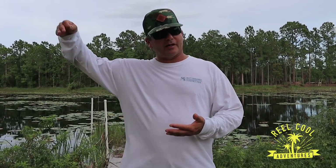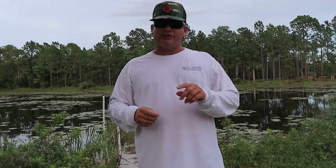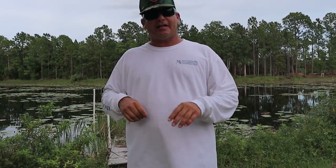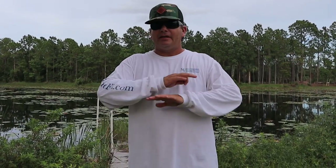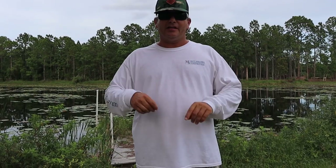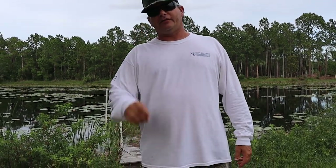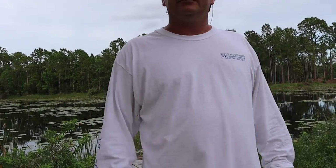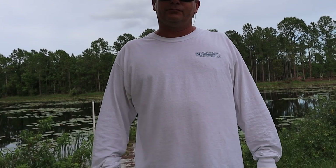All right guys, this is Real Cool Adventures — this is called the one cast challenge. The rules are real simple: we're gonna go to five different locations around the canal bank, and each of us, Lauren and I, are gonna pass the camera back and forth — we both get one cast. We're gonna flip a quarter to see who goes first, then we're gonna go from spot to spot. We get exactly one cast and can use any method of bait, anything we picked out at the tackle store earlier.